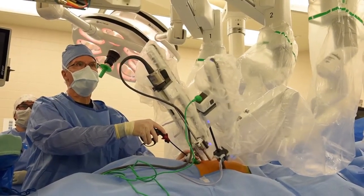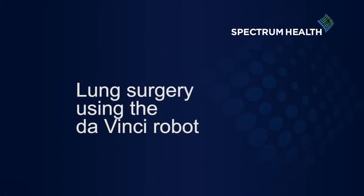Not only has it been great for the patients, but it's been really, really good for the surgeons as well.